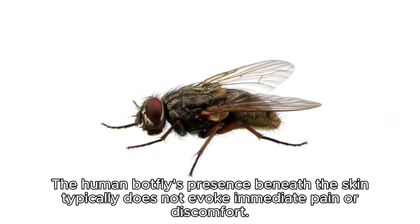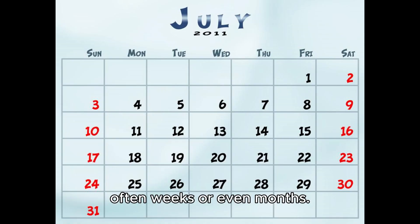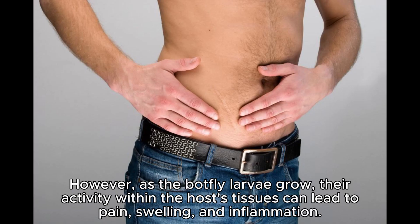The human botfly's presence beneath the skin typically does not evoke immediate pain or discomfort. This stealthy approach to infestation allows the larvae to remain undetected for some time, often weeks or even months. The host may experience minimal symptoms, if any, during this period. However, as the botfly larvae grow, their activity within the host's tissues can lead to pain, swelling, and inflammation.